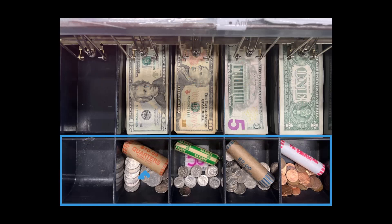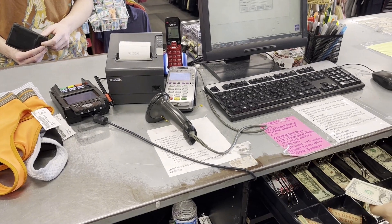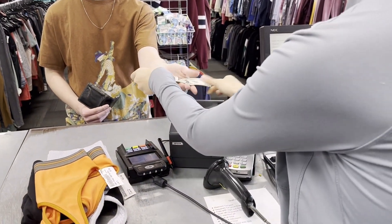Coins, from left to right: unopened rolls of coins, quarters, dimes, nickels, and pennies. In the upper right corner of the screen, you will see the amount of change due back to the customer. Count out the change so the camera can see you as you pull it from the drawer. Single quarters are $0.25, single dimes are $0.10, single nickels are $0.05, single pennies are $0.01. Quarter rolls are $10, dime rolls $5, nickel rolls $2, and penny rolls $0.50. Count the money out a second time as you hand it to the customer.